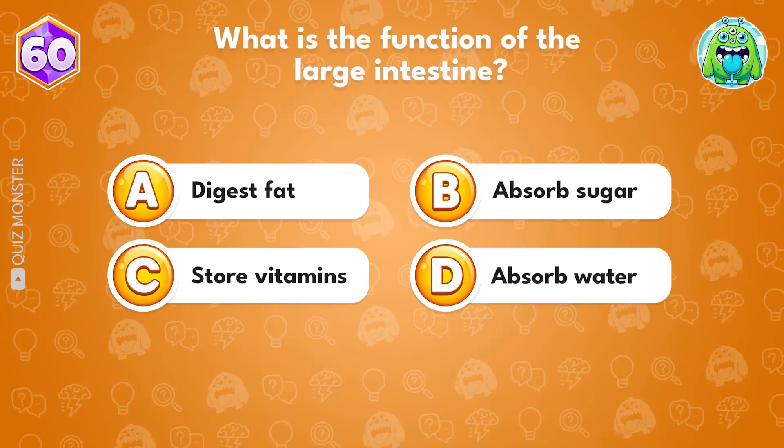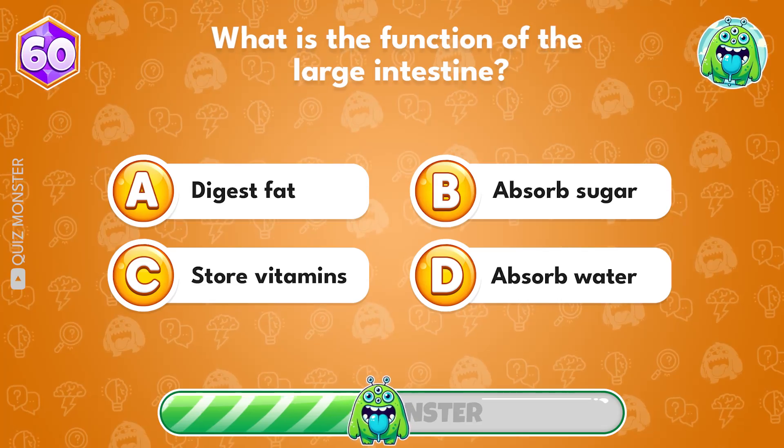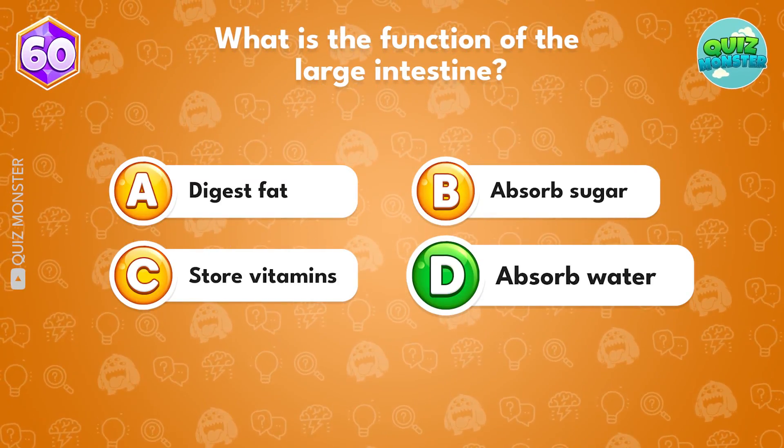What is the function of the large intestine? Option D, absorb water.